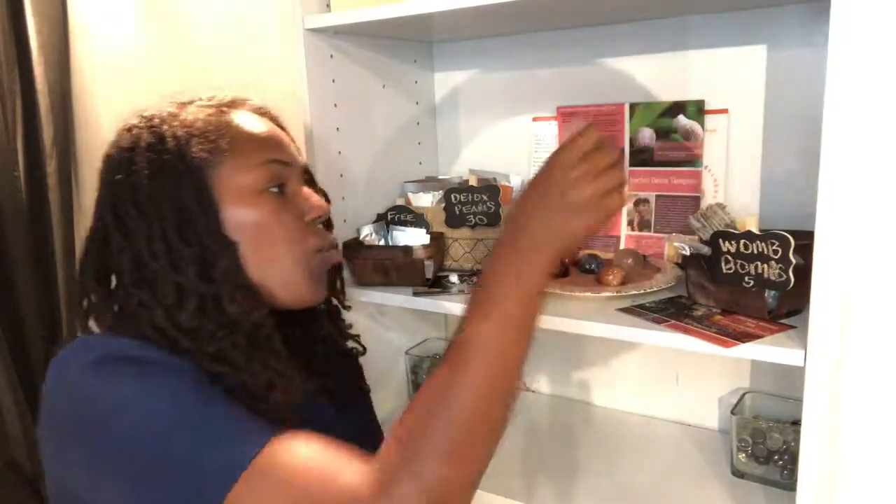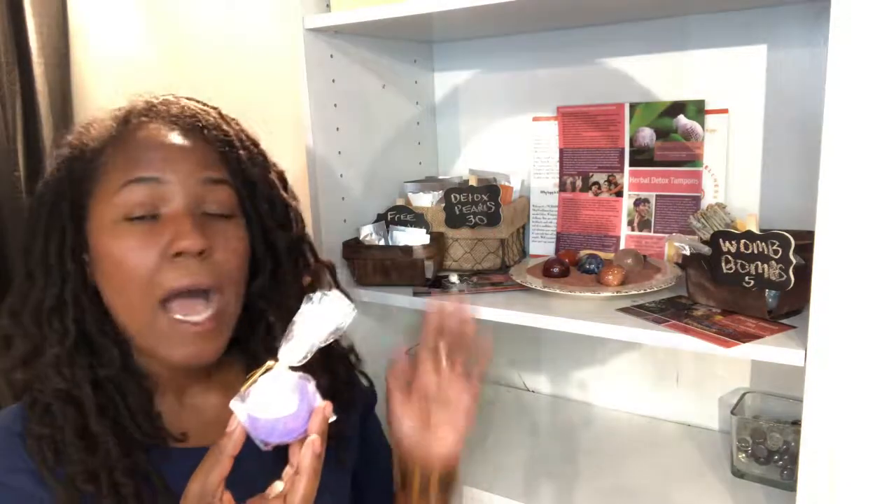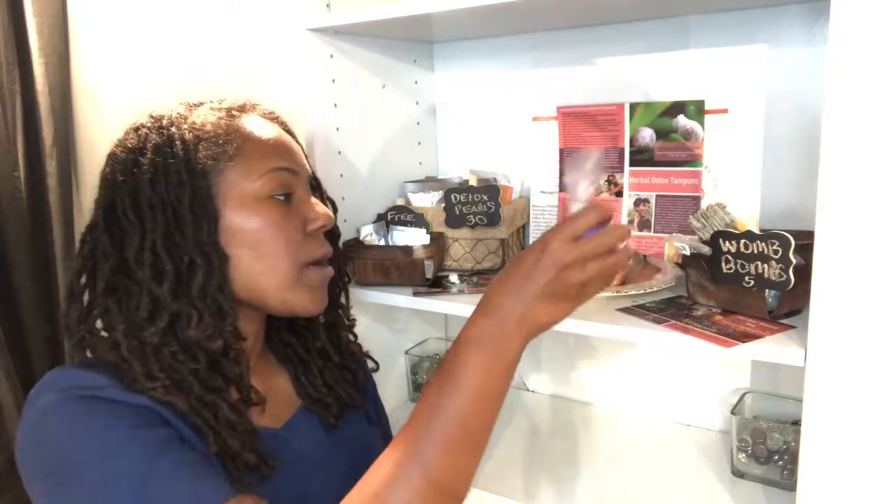We also have our womb bombs. Womb bombs are very good at helping the womb detox through the process of using our Yoni detox pearls. After a woman does the detox process and takes a spiritual bath, it helps her release certain emotions and certain illnesses from her womb. The womb bombs help facilitate that process as well.